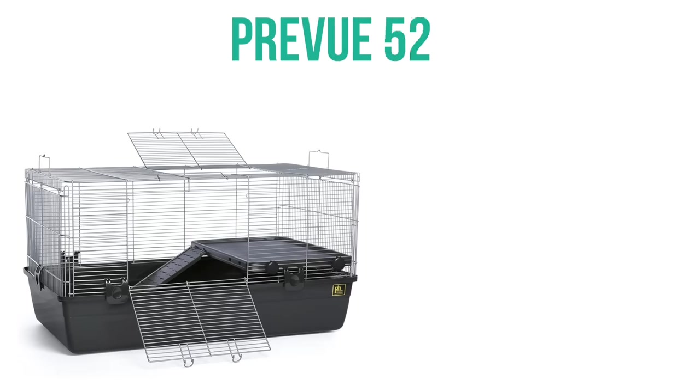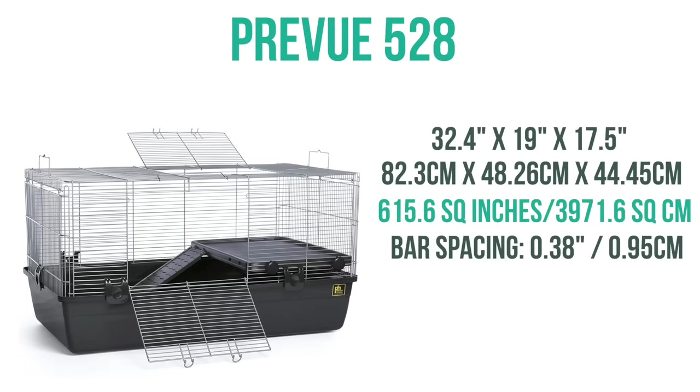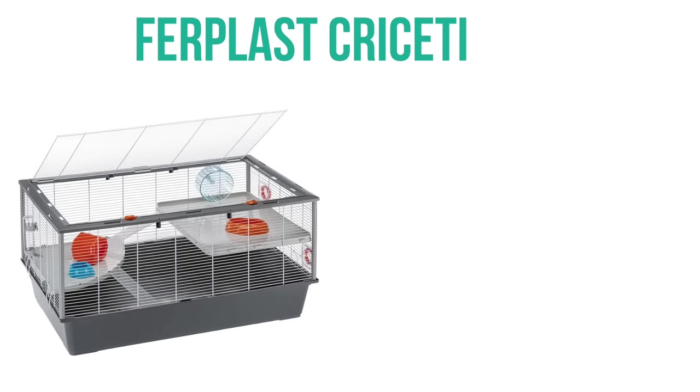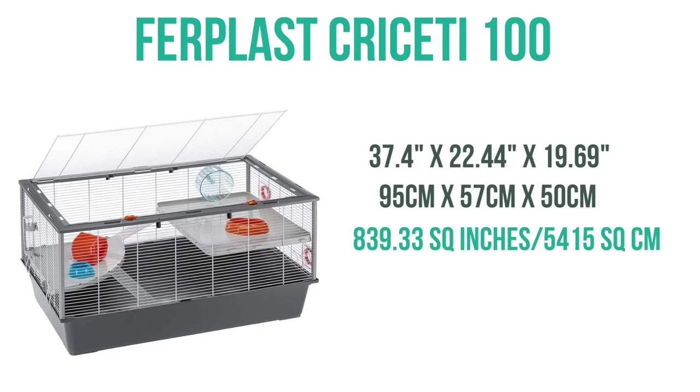Next is the Prove 582, which has 615 square inches of floor space, and it does have two large openings — one on the top and one on the side. Then we have the Ratnamble 100, which has 837 square inches of floor space and two smaller doors on the side, which do make it harder to access things on the inside of the cage. Next is the Furplast Christy 100, which has 839 square inches of floor space with a large top access door, but does have an unsuitable-sized wheel.